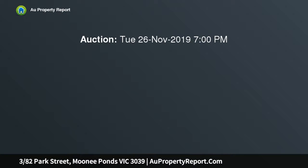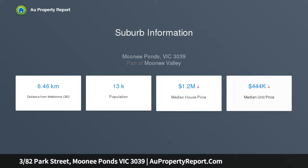At the heart of a neatly maintained group of only seven is a spacious two-bedroom unit reveling in renovated style and single-level ease. Along one of the area's most exclusive streetscapes, this property is compelling viewing for astute market entrants, downsizers and blue-chip investors.